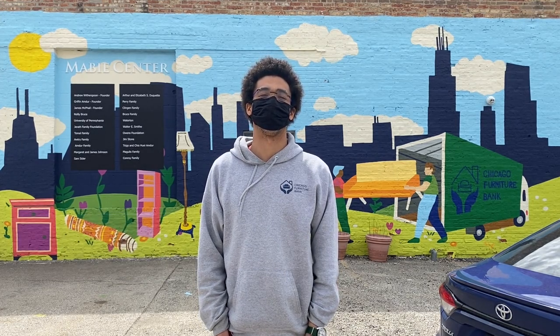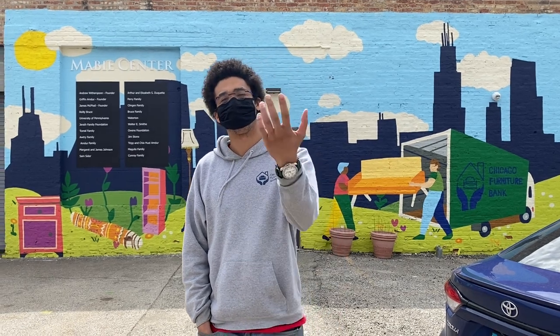Hi, I'm Andrew Witherspoon, one of the co-founders and co-directors here at the Chicago Furniture Bank. We're located in Brighton Park in southwest Chicago. Today, I'm going to be giving you an inside look at our operations. Follow me.